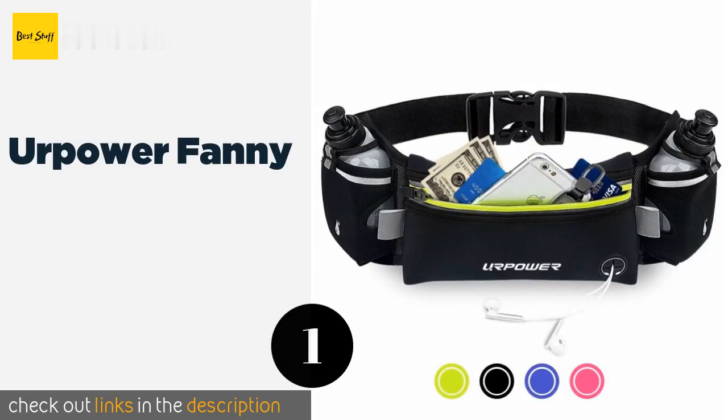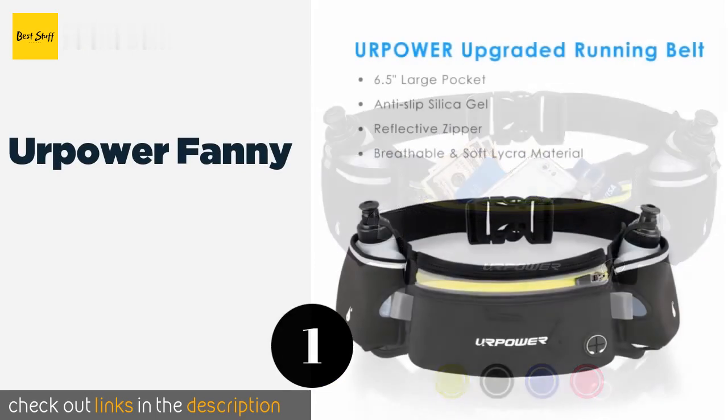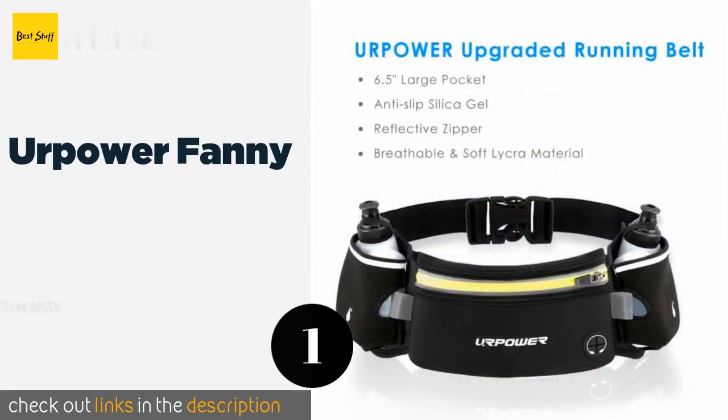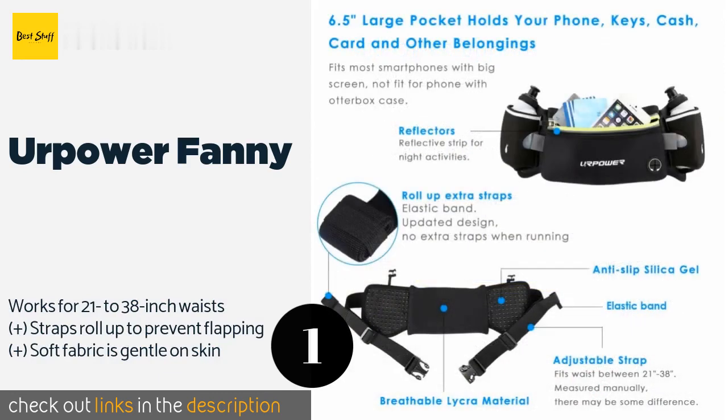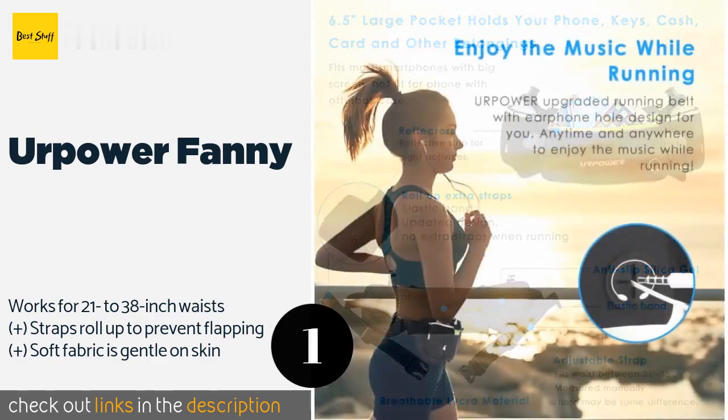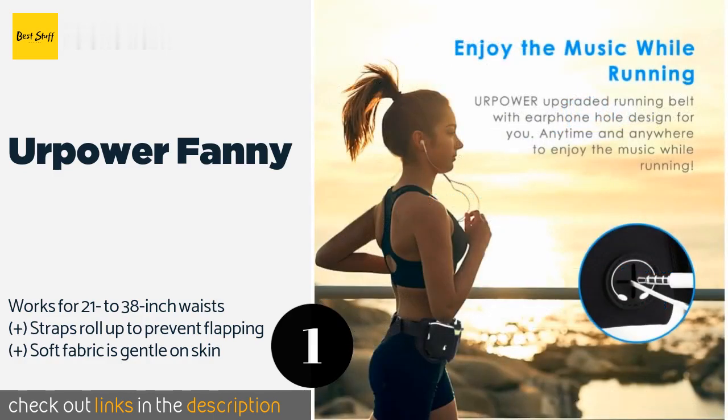Number one is the Power Fanny. Early morning and late night joggers appreciate that the zipper on the Power Fanny is bright and reflective, which enhances visibility. The pouch stretches for holding various amounts of gear, and its water-resistant design helps in rainy conditions.